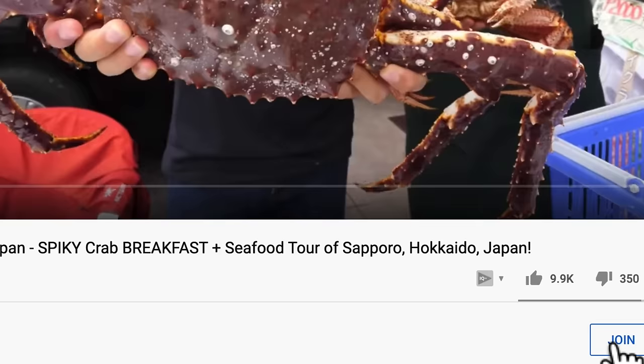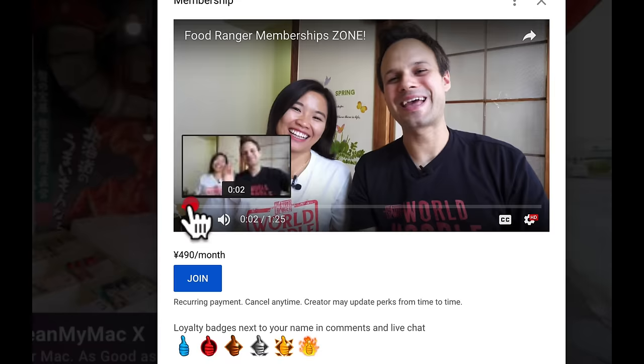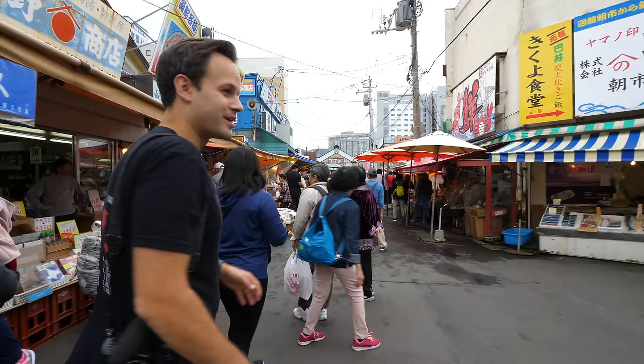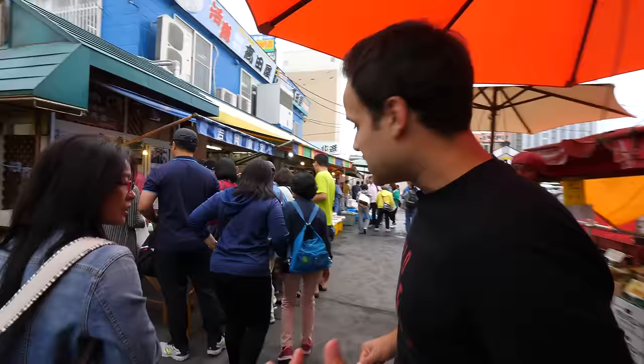By the way, guys, we have an awesome new feature on this channel where you can join and become a member — become our supporter down below where we're providing exclusive content. This morning market is just packed with seafood. We're gonna compare the street uni versus the luxury uni rice bowl — the gonads comparison: cheap gonads versus luxury from the sea urchin. There's a local sea urchin stall where we can actually cut one open and slurp it down.